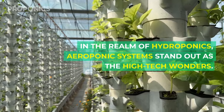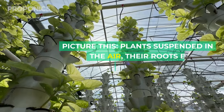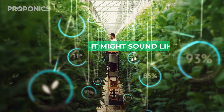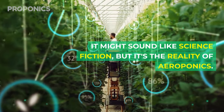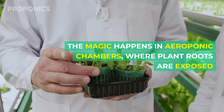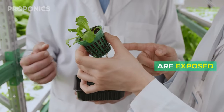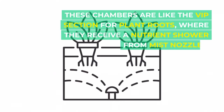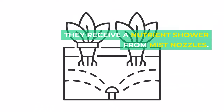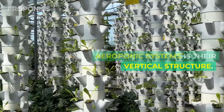In the realm of hydroponics, aeroponic systems stand out as the high-tech wonders. Picture this: plants suspended in the air, their roots bathed in nutrient-rich mist. It might sound like science fiction, but it's the reality of aeroponics. The magic happens in aeroponic chambers where plant roots are exposed — these chambers are like the VIP section for plant roots, where they receive a nutrient shower from mist nozzles below.